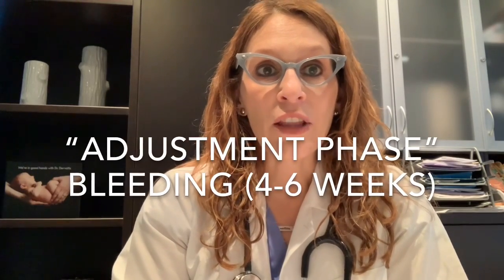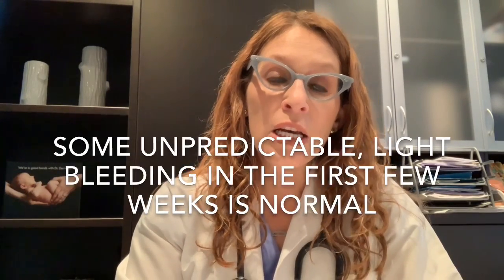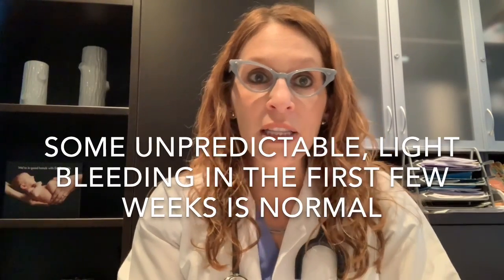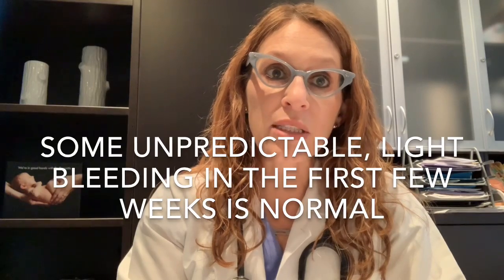Regardless of whether the IUD is levonorgestrel or hormone-containing — that would be Mirena and Kyleena — or whether it's a copper IUD, there's going to be some adjustment phase bleeding in the first four to six weeks after the IUD is inserted. Not every person has this issue. Some patients have just a little bit of light bleeding for a couple of days. But for most patients I warn them to expect some unpredictable bleeding for the first few weeks, possibly lasting a couple of months.